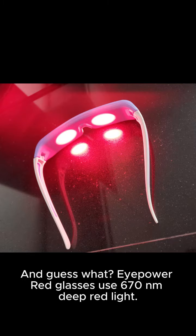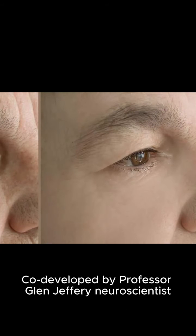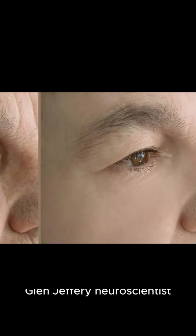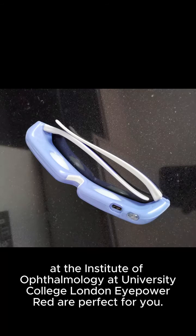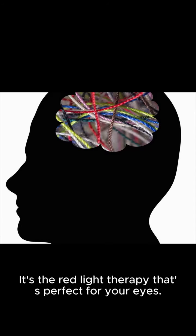And guess what? iPower Red Glasses use 670 nanometers deep red light, co-developed by Professor Glenn Jeffrey, Neuroscientist at the Institute of Ophthalmology, University College London. iPower Red are perfect for you — it's the red light therapy that's perfect for your eyes.